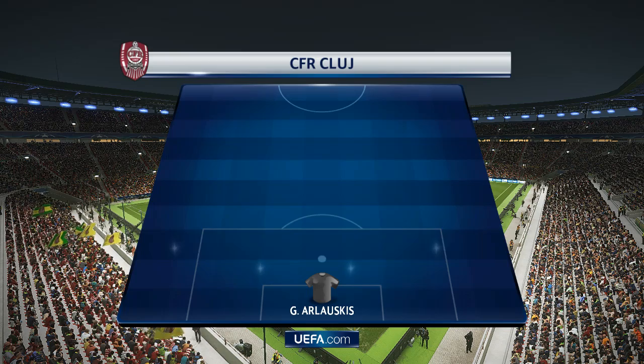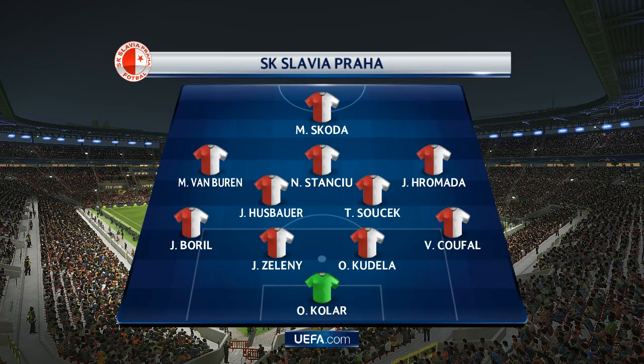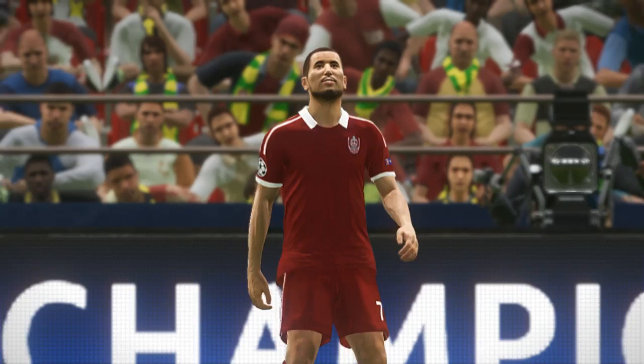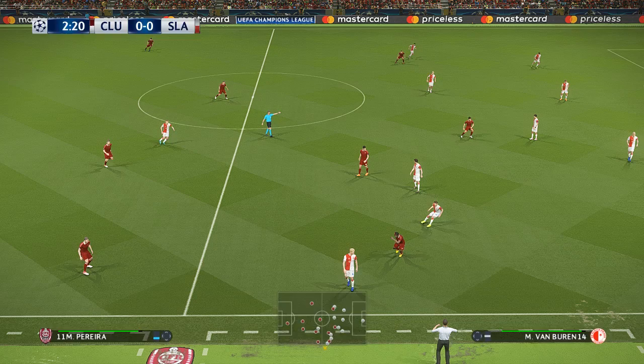Look at the line-ups then. Off we go then. Ball is over the line.